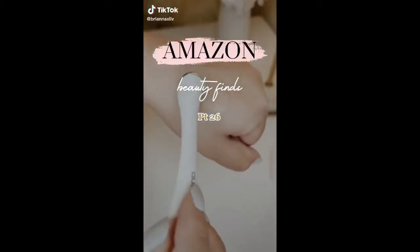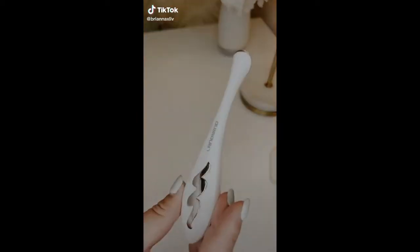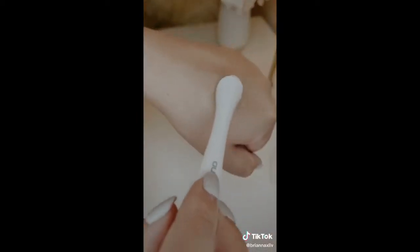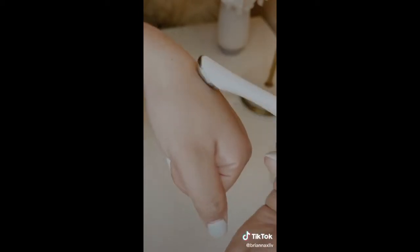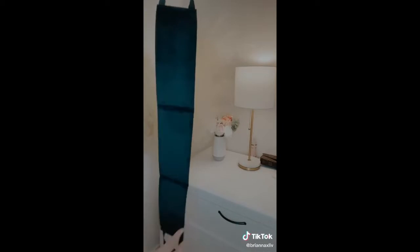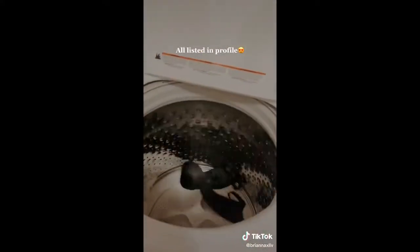This under eye massager is perfect for de-puffing but I also love that it helps to penetrate products deeper into the skin so you're really maximizing those skincare benefits. If you struggle with applying self-tanner on your back you really need this back applicator. It's super long so it can cover all of those hard-to-reach places and when I'm done I can just throw it in the wash.